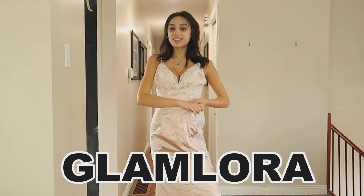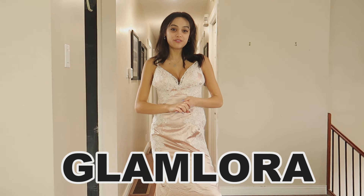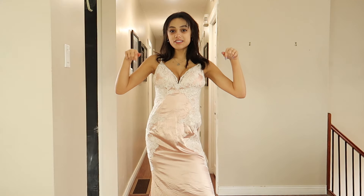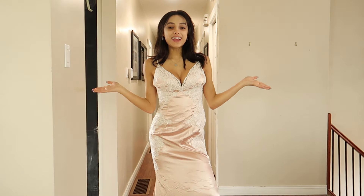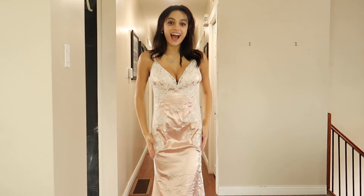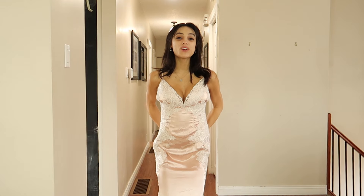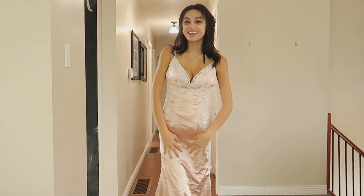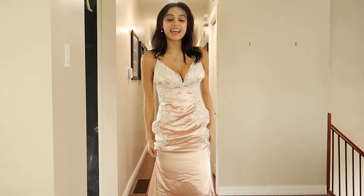Hello everyone! Today I have a Glam Laura dress try-on for you guys. All of the dress links are in the description down below. I love every single dress that I have to show you — they are so fancy and so chic. So without further ado, let's get right to it.